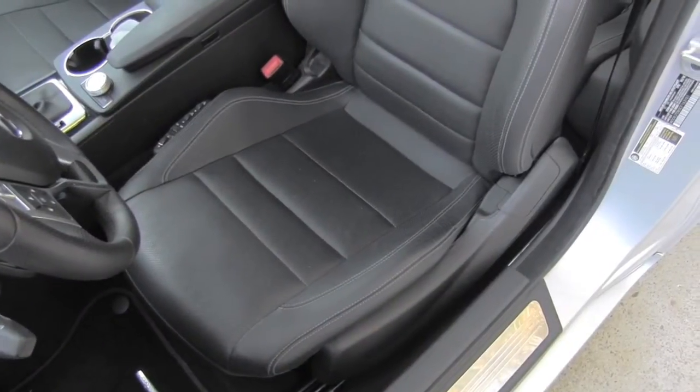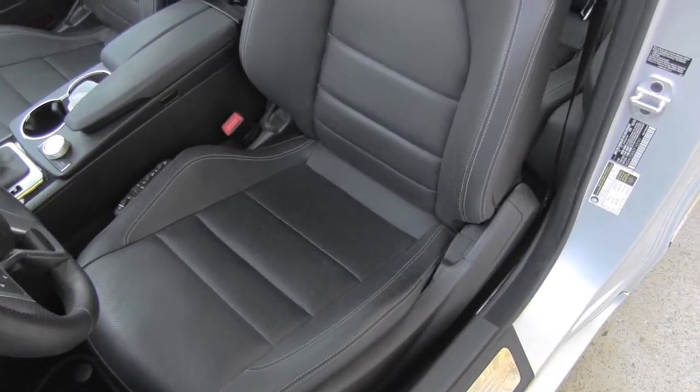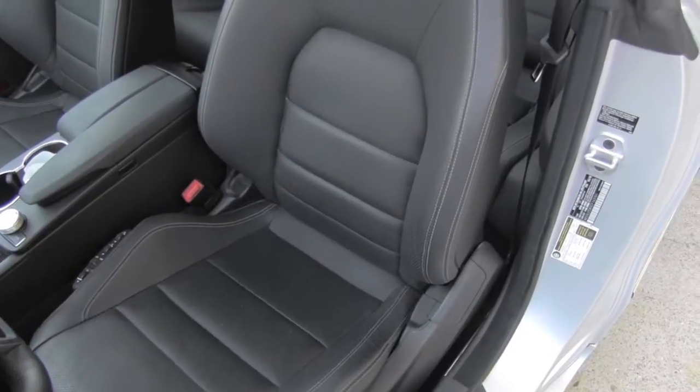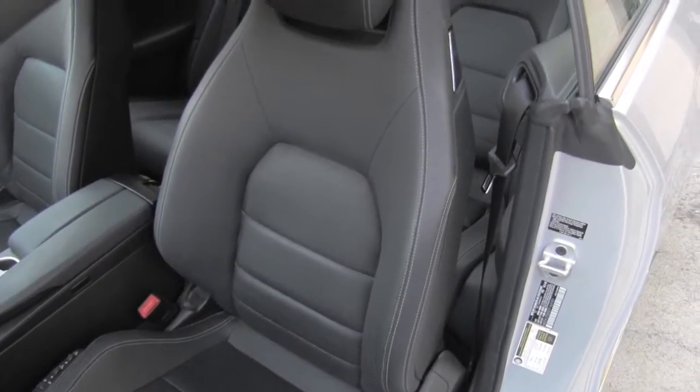Just look at those seats — of course they are fully electric but look at that support. I will almost say I'm looking at Ferrari hand-stitched seats, it's incredible.